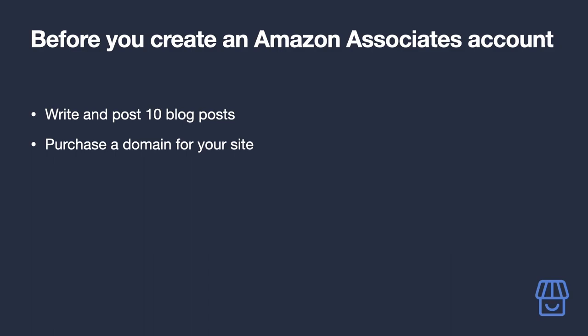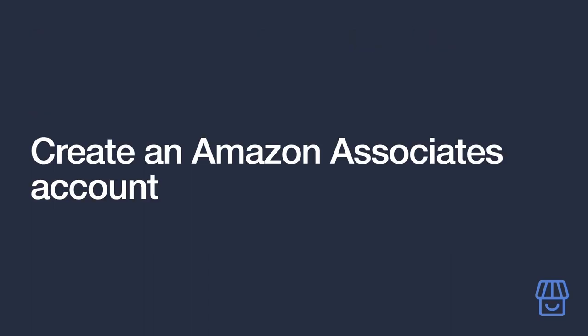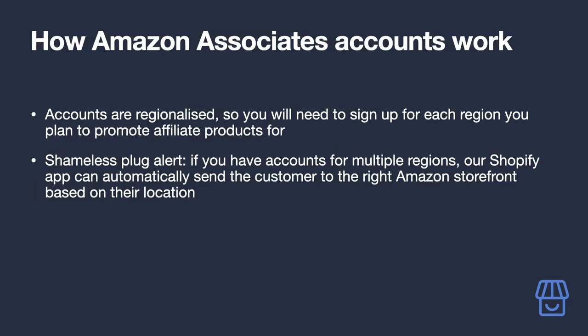You may be thinking: first Amazon Associates account — how many do I need? The thing with Amazon Associates accounts is that they're regionalized. If you sign up for an Australian Amazon Associates account, you can only generate links and receive commissions from the Australian Amazon storefront. If you want to promote products on the US storefront, you'll need a US account. A full list of all regions and direct links to their home pages is in the video description.